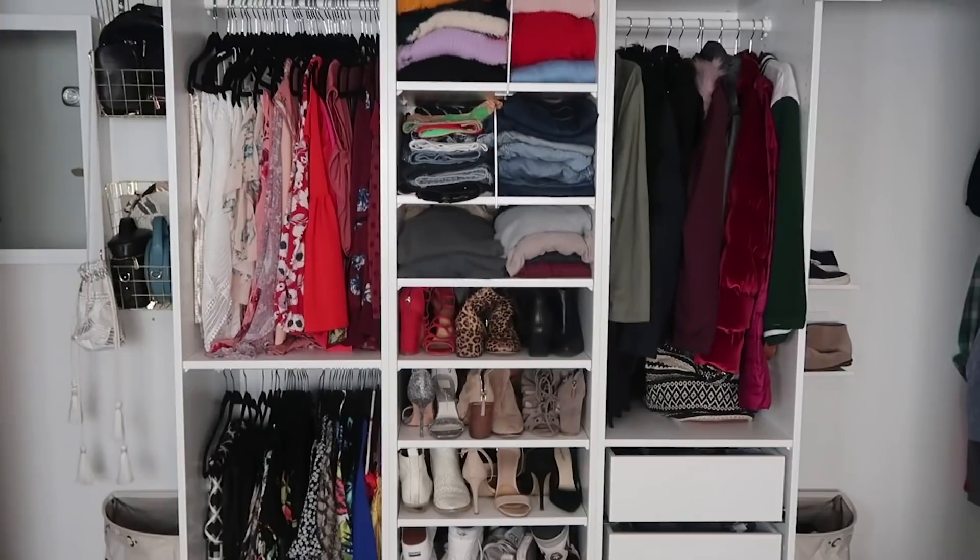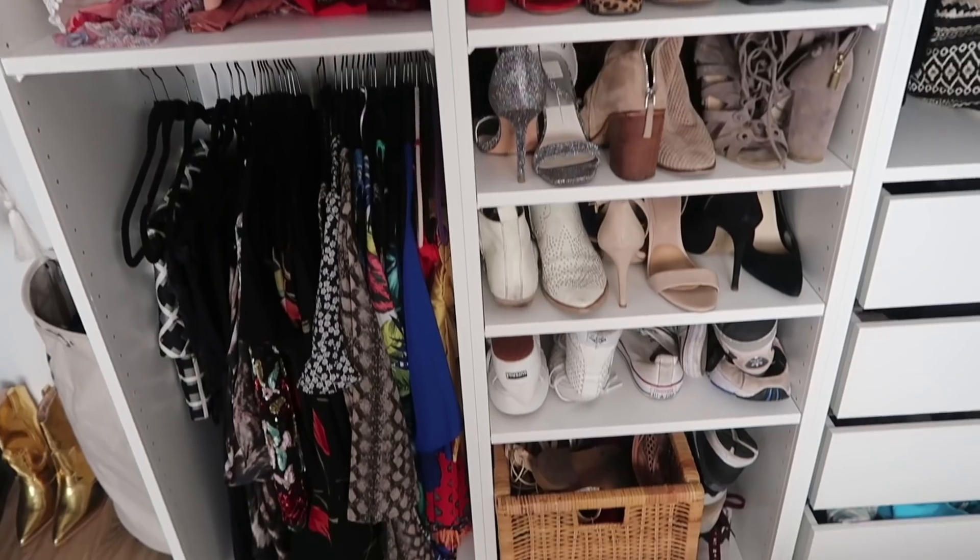I'm dying to hear from you guys what you think of the before and after of this DIY custom closet! It works out so well that I have free manual labor from Chris and my dad. Hit the comments and let me know what you think, and let me know what project we should take on next — the patio, rebuilding the bathtub, redoing the tile, or maybe we move. Thank you so much for watching, please subscribe, and hopefully we'll be learning and growing together!